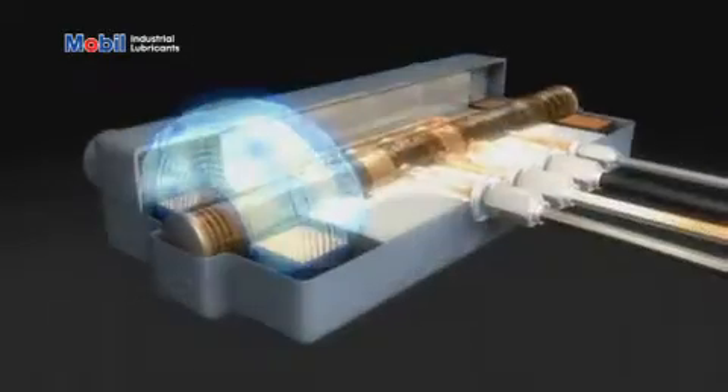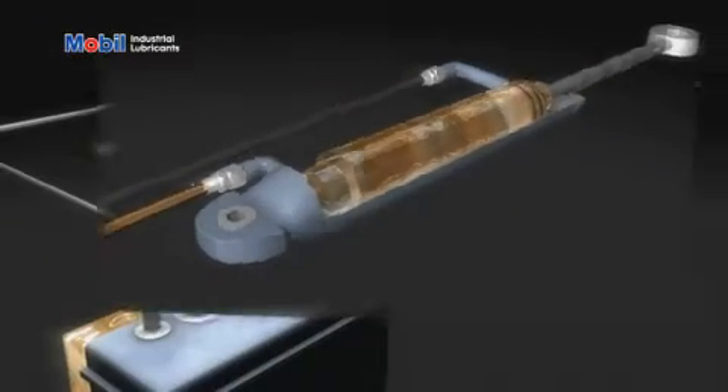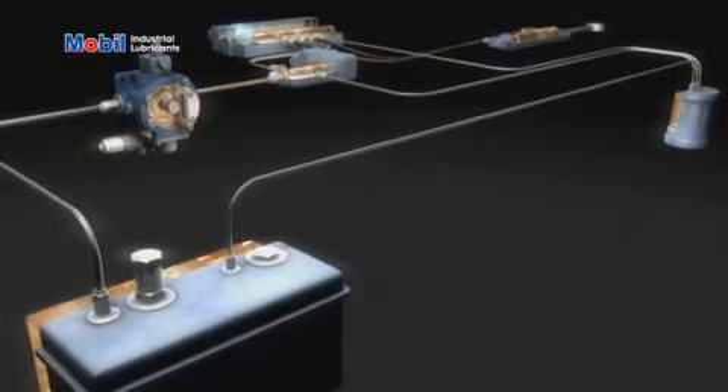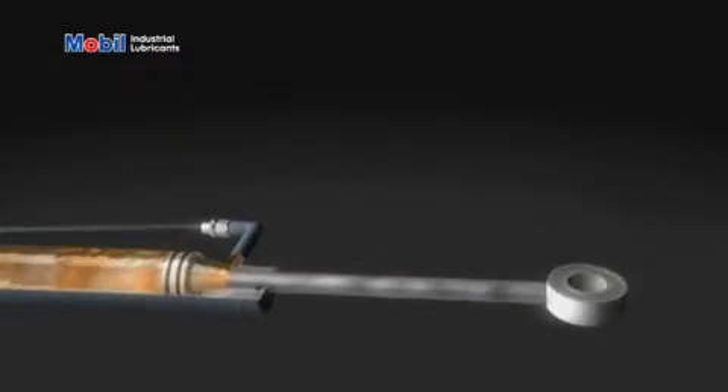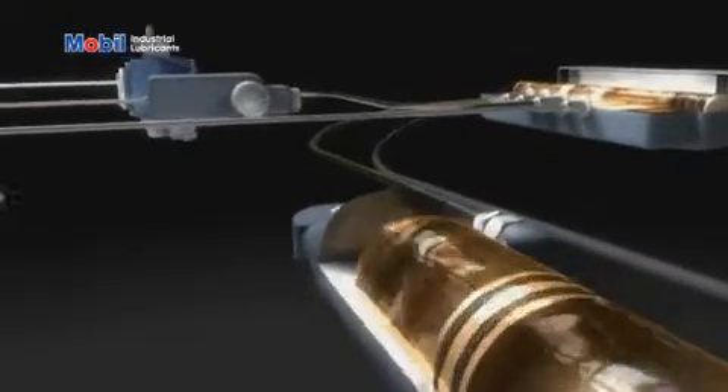From the pump to the valves, from the filter to the piston, consistent control helps equipment performance and that can mean increased productivity. Hydraulic oils play an important role in delivering productivity to your business.